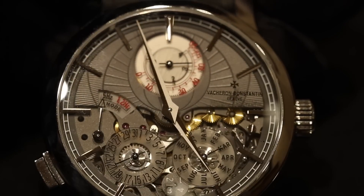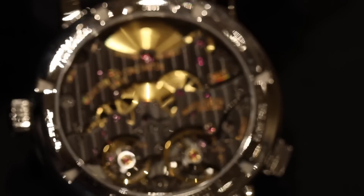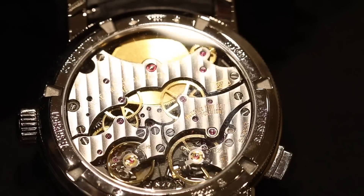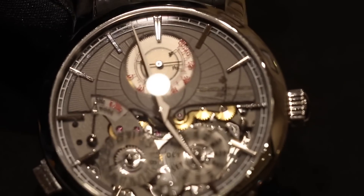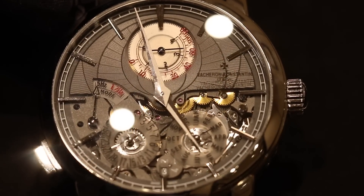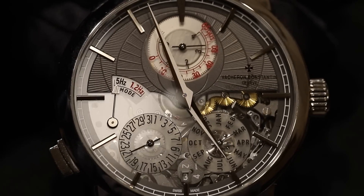Twinbeat is a very innovative concept. Rather than adding barrel after barrel, and creating huge watches, our engineers thought out of the box. They decided to create a timepiece which has one source of energy — a twin barrel system at 12 o'clock — and two different gear trains. One is for the normal mode, which beats at 5 Hz and gives you four days of power reserve with very good accuracy. The second gear train beats at 1.2 Hz, which is very, very low — 8,640 vibrations per hour — and this is the standby mode. By activating a trigger located at 8 o'clock, the owner can select the standby mode or the active mode.